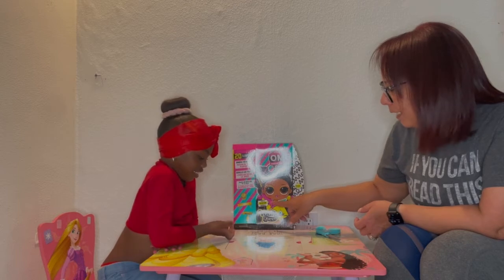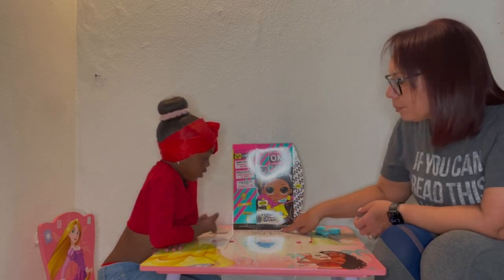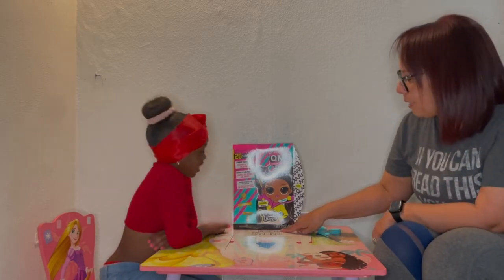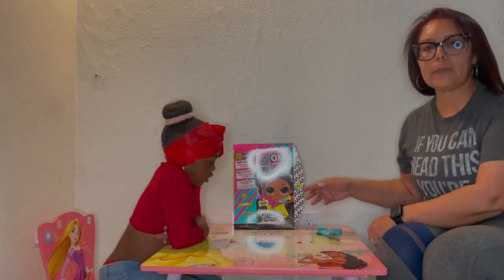Oh my gosh, and then it says 'I'm a fashion doll — Vault Queen.' And guess what? She loves to do gymnastics. So let's go ahead and unbox it and see what comes inside!